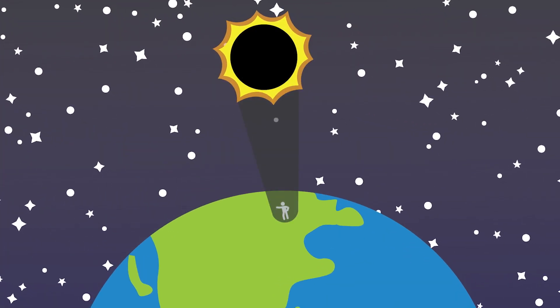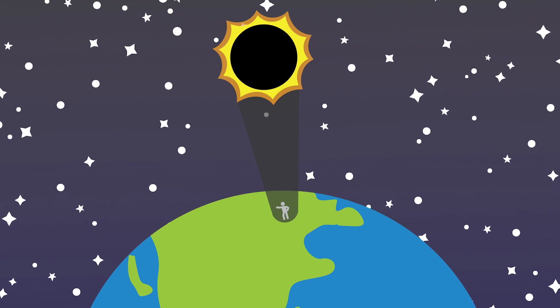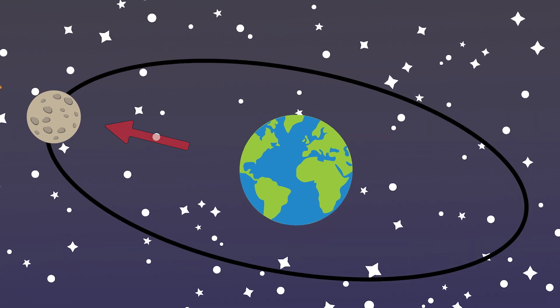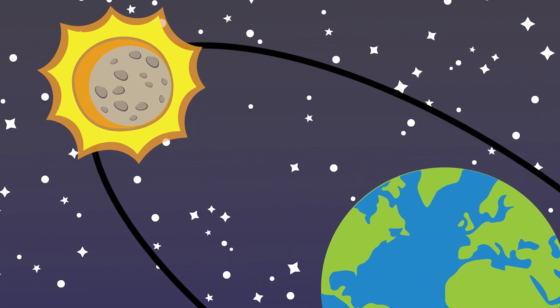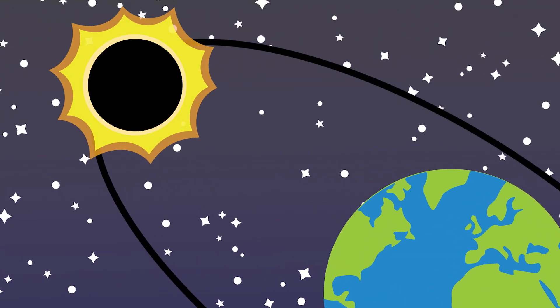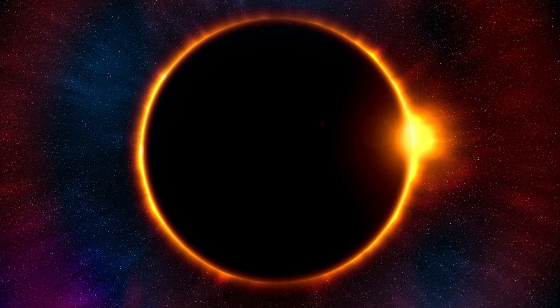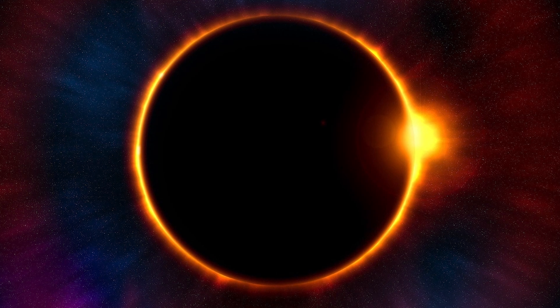The moon's orbit — sometimes we draw it as a circle, but really it's a squashed circle called an ellipse. When the moon is farther from the Earth it appears smaller in the sky, and it's unable to completely cover the bright surface of the sun. That's when we get that ring of fire — the bright annular solar eclipse.